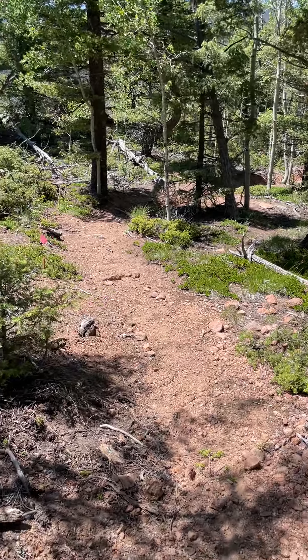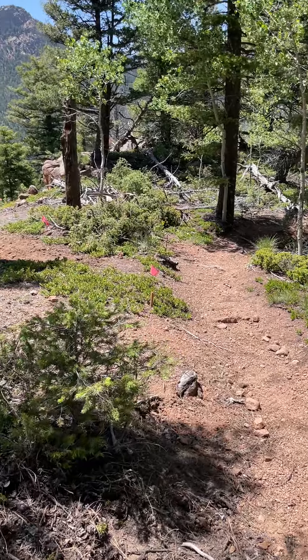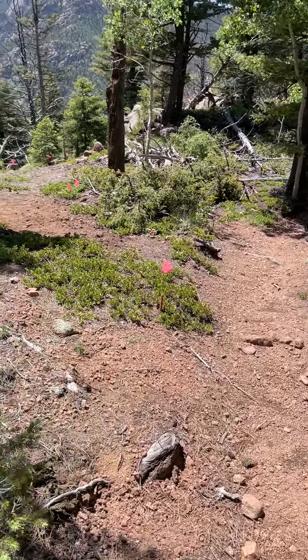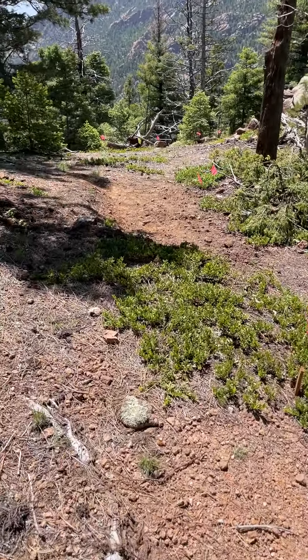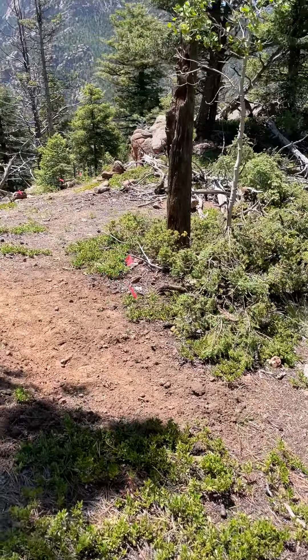We've got great work done on the first workday out in Greyback Peak for CMC. This is the section of trail from the top. We'll just walk through what we did and encourage people to come out — sign up for June 15th, and probably August 19th as well.